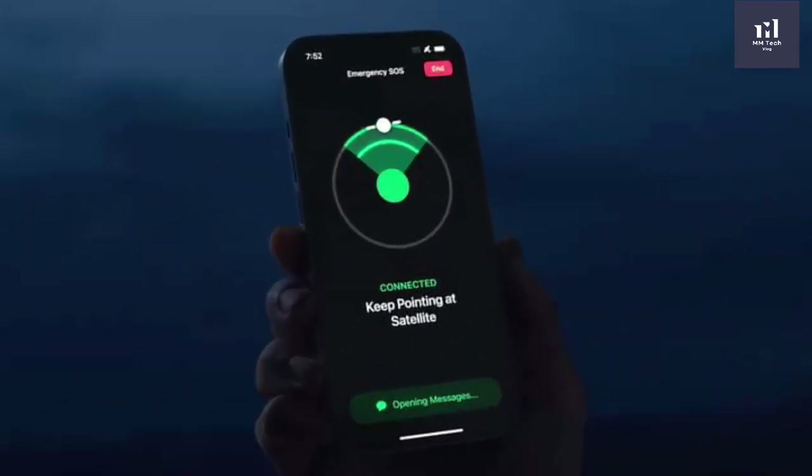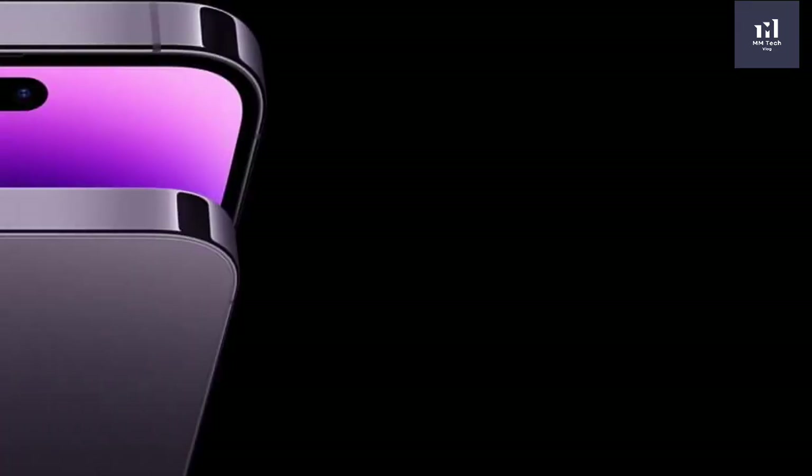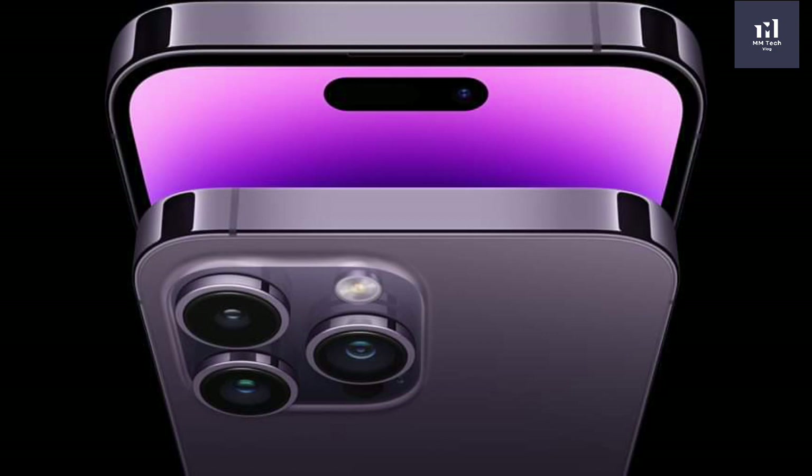The phone line is the same. This is an electronic device, and this device supports 2x and 3x optical zoom with LED flash.